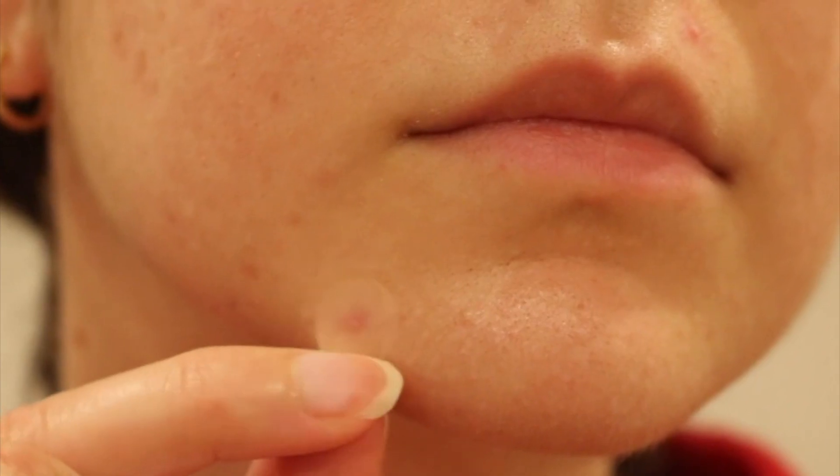How obvious are they when you put them on? I've got three on my face right now — I bet you didn't notice. There's one over here and two over here, so you can have a face full of these and people won't pick it. What's the difference between an expensive brand like Hero or Zit Sticker compared to a cheap brand? Not much. They're both hydrocolloid, both very sticky, and both give good dressings.